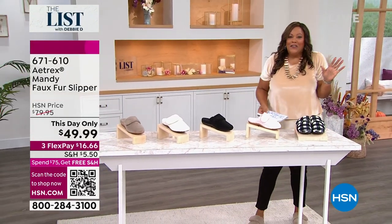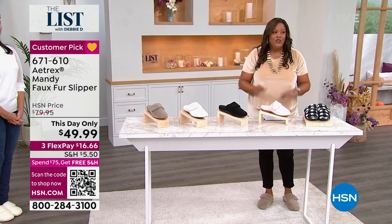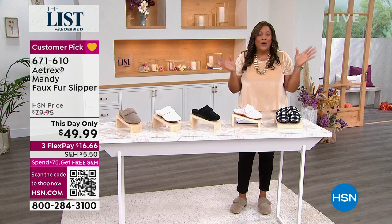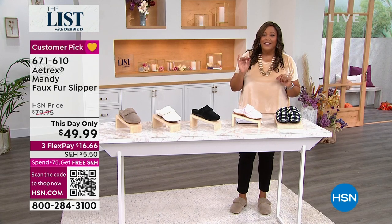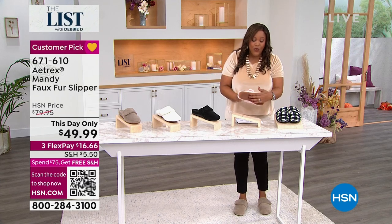Did you notice my feet? I love a good house slipper, and do I have one for you. I want you to get rid of that house slipper that is dingy, all torn up, not comfortable, it's flat. This is an orthotic house slipper, or you can wear it outside the house because there's wonderful treading on here.